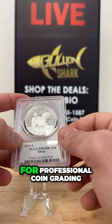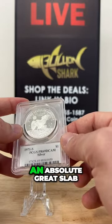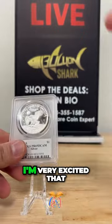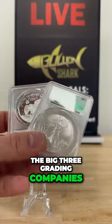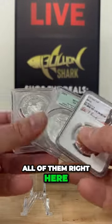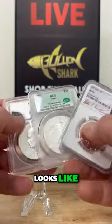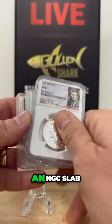PCGS stands for Professional Coin Grading Service — an absolute great slab, one of the big three. I'm very excited that on today's show we have the big three grading companies, all of them right here. Another PCGS slab — this is what a PCGS slab looks like. This is what a CACG slab looks like. And this is an NGC slab.